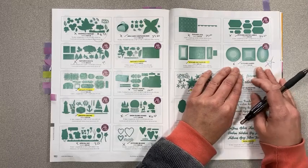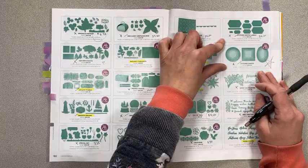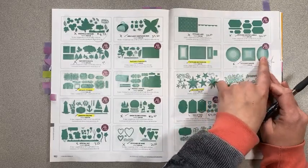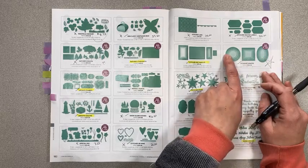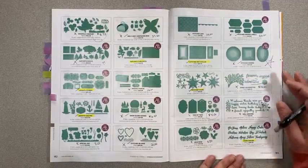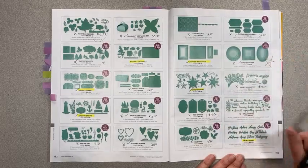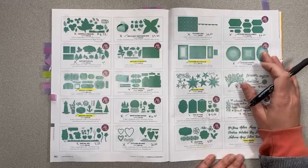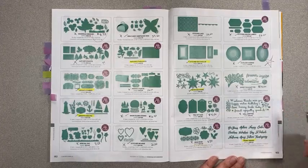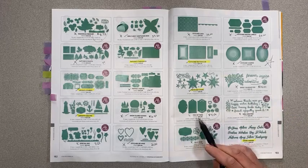And my favorite die set of all time that I recommend to anyone getting a machine ever — Stitched Shapes dies — every single person should own these and they are retiring them! Moment of silence for Stitched Shapes. I'm really sad about this one. It's four circles, four squares, four ovals in all different sizes, all with stitching around the edges — all in one die set that fits in the mini. This is the one I would recommend to any beginner or avid crafter.